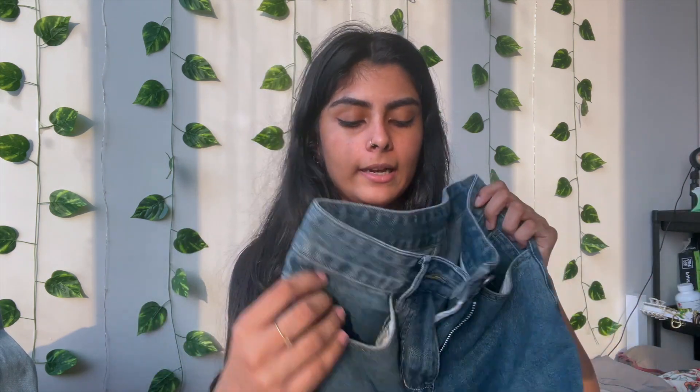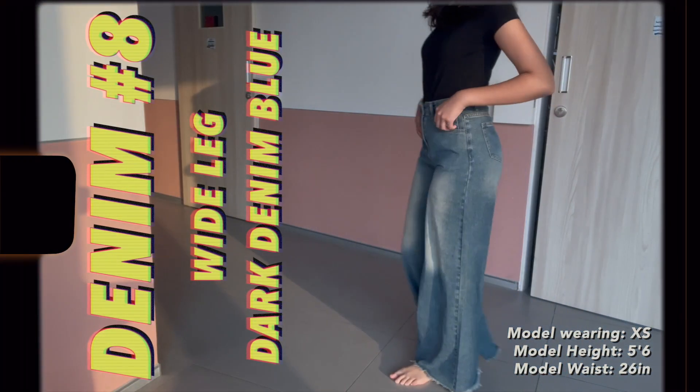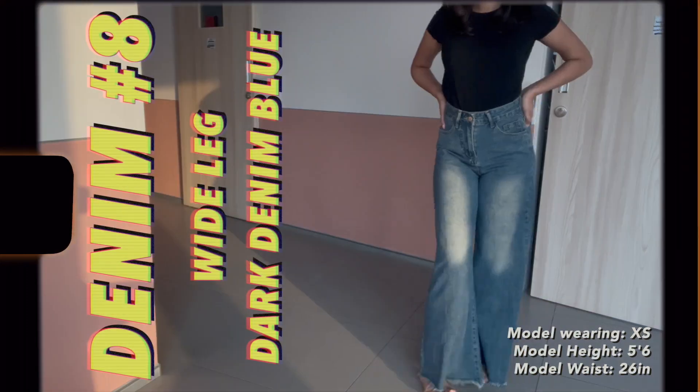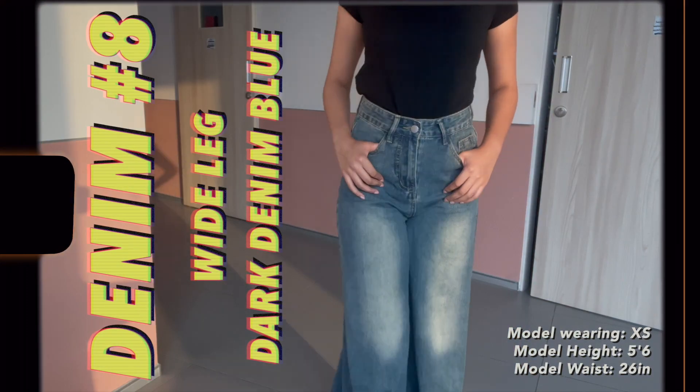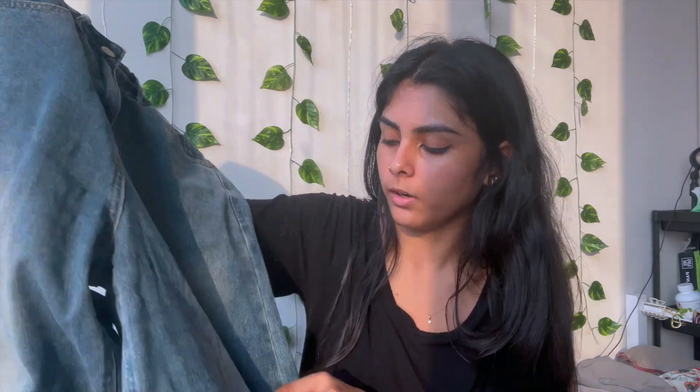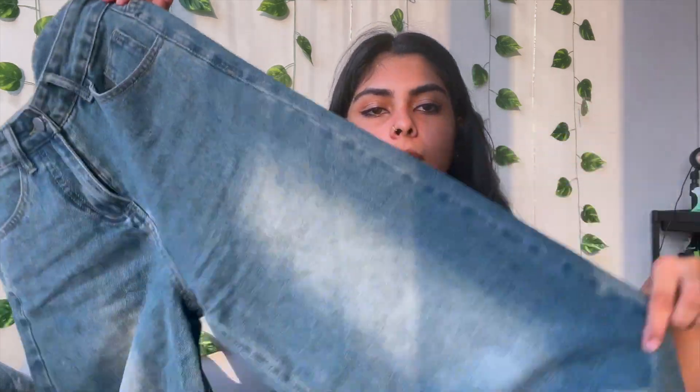This has to be my favorite pair of jeans that I got. This is again wide leg and I've already worn it two times — I wore it to college today. These are super white wide leg but the hemming is so cool. It gives very retro vibes — I want to wear a funky belt with it. The color is a dark blue but different from the other blues, and it has a wash on the leg. I just love it.